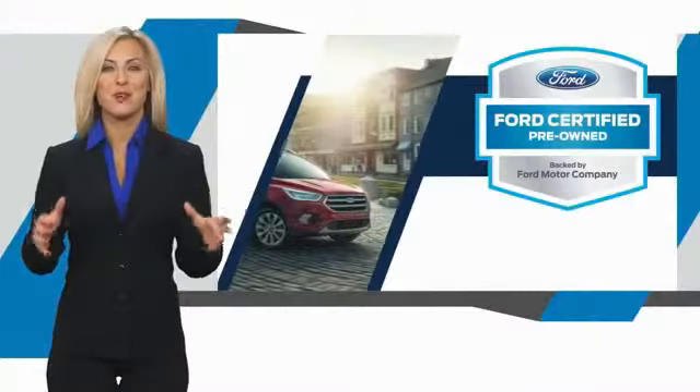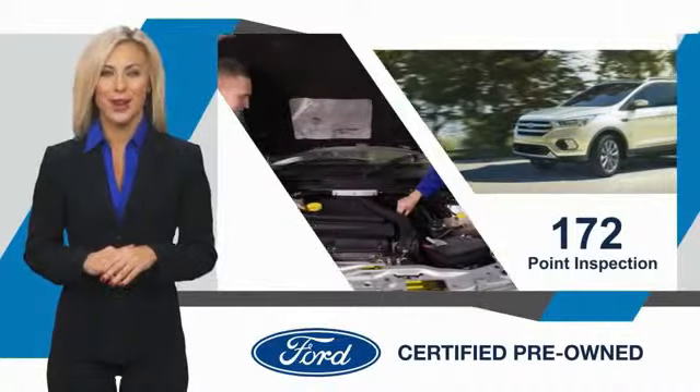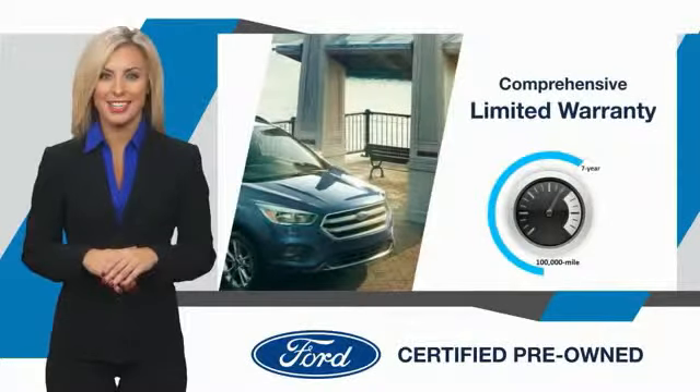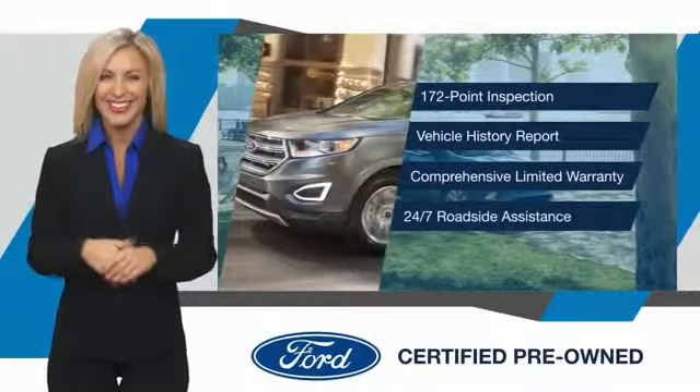This Ford-certified pre-owned vehicle has undergone a rigorous inspection by factory-trained technicians. We notice everything. Enjoy the confidence of the comprehensive limited warranty that offers coverage on more than 500 components. Relax, it's covered.